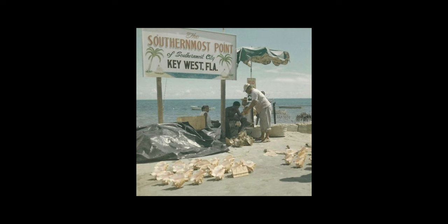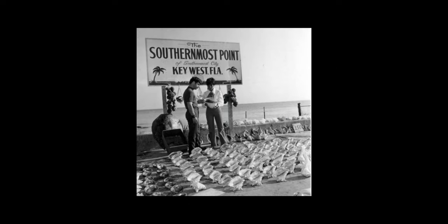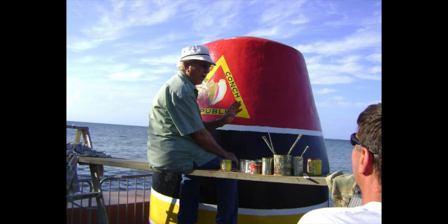He used to make signs for the city that were 4x8, and they were getting upset because they had to pay him multiple times a year, because every time spring breakers would come, they would steal the sign. So finally they made the concrete buoy that is there today.